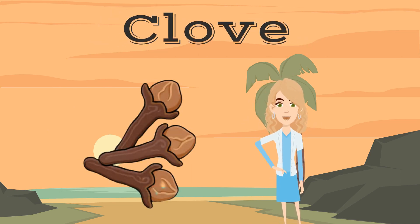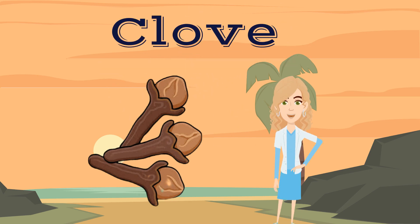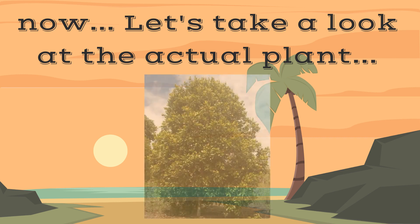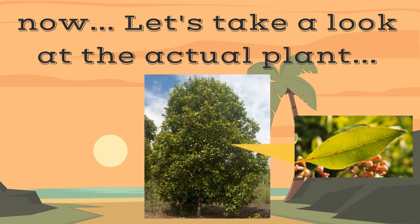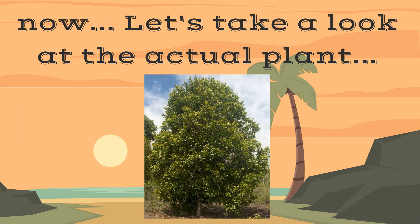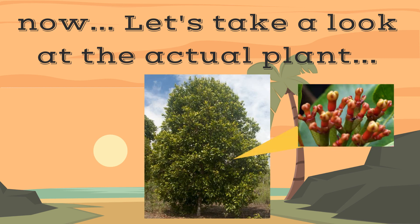The herbal name for clove is Syzygium aromaticum. Let's take a look at the actual clove plant. Clove grows as a small evergreen tree with large oblong bright green leaves. Clove has peach flowers. After petal fall, a calyx or bud turns from yellow to reddish brown. This calyx is what we harvest as medicine.